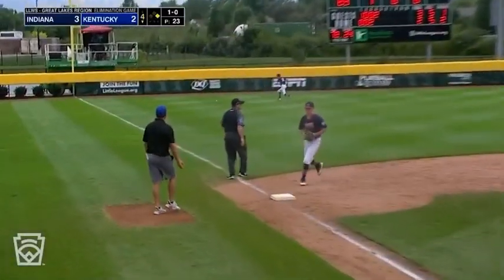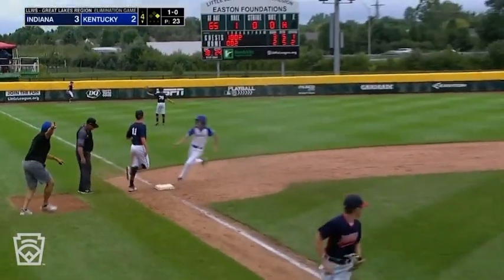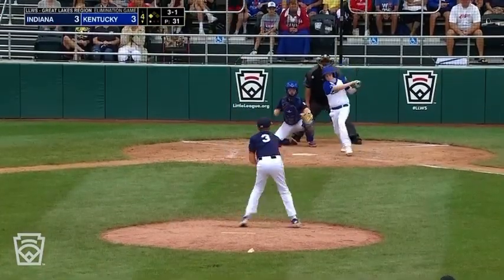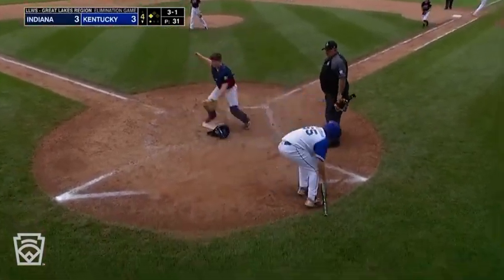Waits on that one — crushes it down the left field line. That's going to roll to the wall. Around comes Cooper Sawyer, and John Cooper Sawyer will score. 3-1 pitch from Robbins. Warner — ground ball back to Robbins, Schlarman going to try it, and he will score.